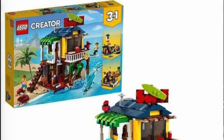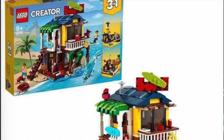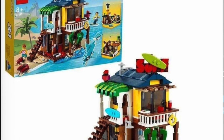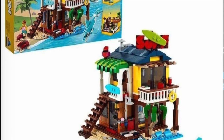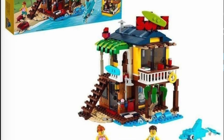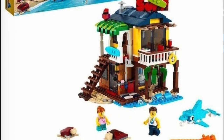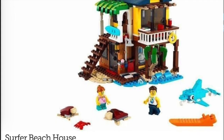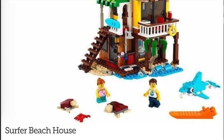And finally we have the last set, set number 31118, the Surfer Beach House for $49.99 USD. This one's actually really cool. I love the design of this beach house — we've got some great signs, I love the dolphins and the turtles, there's a really cool tree build, and I love the house as a whole. The minifigures look great. I wish we had pictures of the interior. We also got a rebuild for a lighthouse and some kind of wharf or dock. The picture's a little blurry, but it's a very neat set. I'm probably not going to pick it up, but I'm definitely very interested by it.